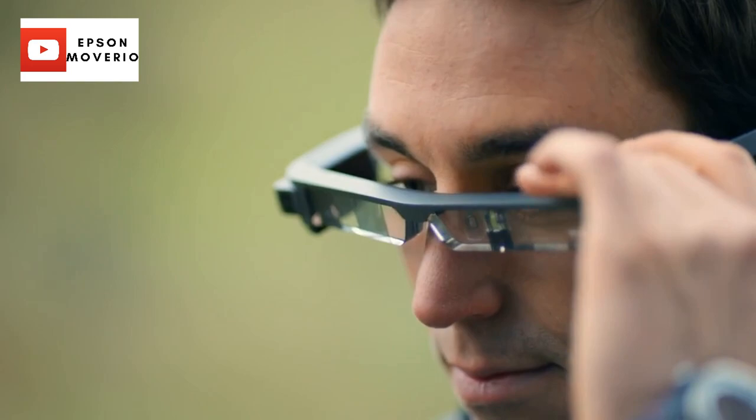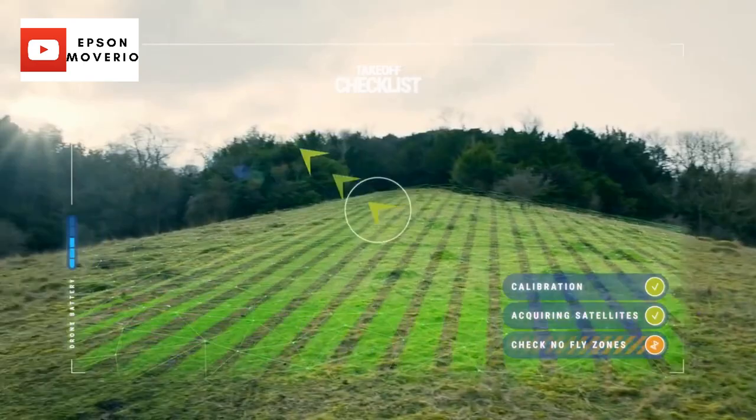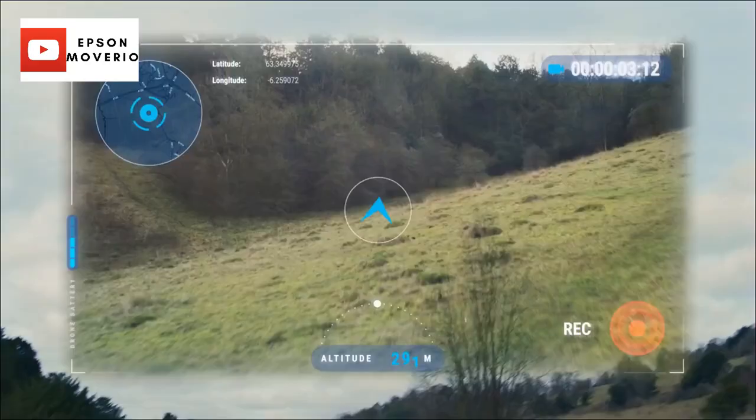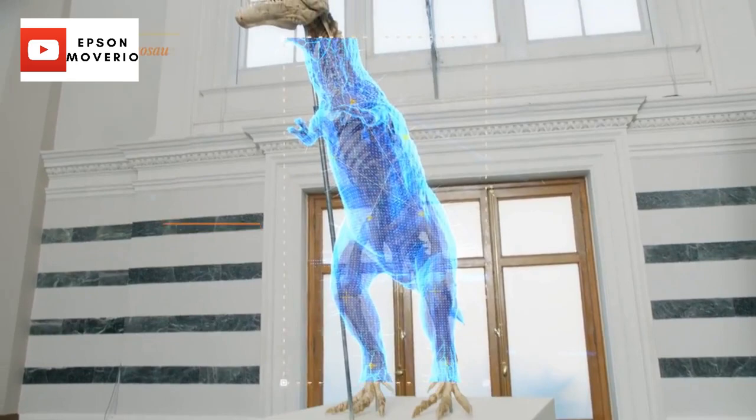Number three: Epson Moverio BT-300 Augmented Reality Glasses. The glasses are perfect for all kinds of enterprise work and drone video capture. There's a microphone, camera, and GPS, so you can experiment with different kinds of content capture while on the job and send information — including both audio, video, and location details — to other people. The front-facing camera is 5MP, and you can activate it completely hands-free. There's a small flash on the camera to let you know when it's in use and to inform anyone you're talking to that you may be recording.